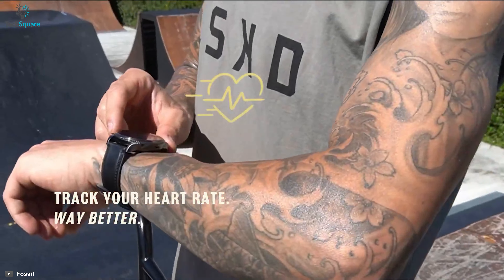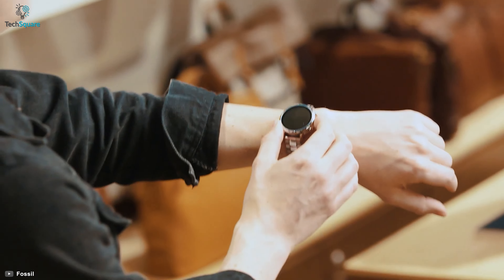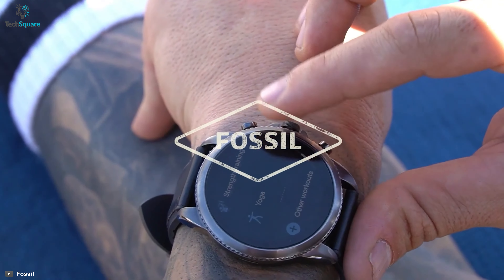The Fossil Gen 6 smartwatch is not for those users who want to go wild or do serious workout sessions. But if you want a smartwatch for day to day use and uplifting your overall look, then this smartwatch is for you.